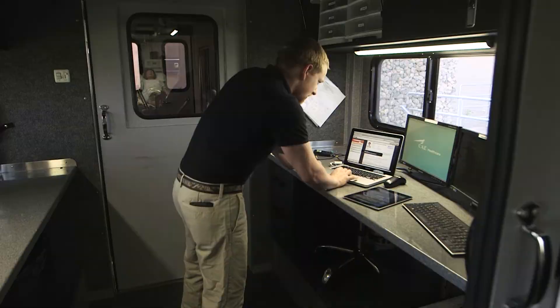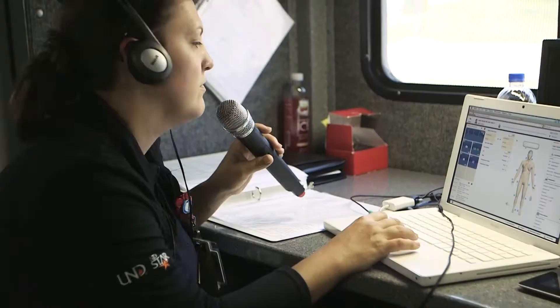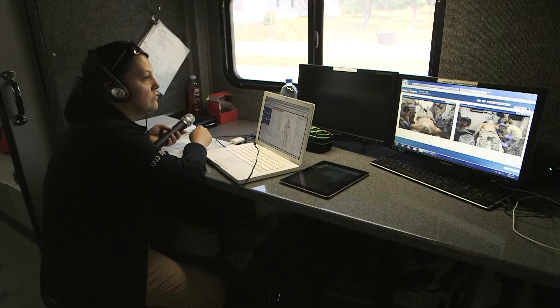This is the control room where our simulation technicians are during the simulation. They provide the voice for the mannequin and make sure all the equipment is functioning.